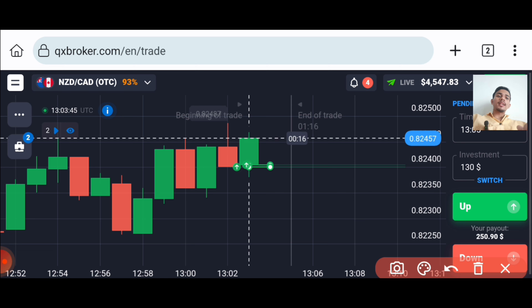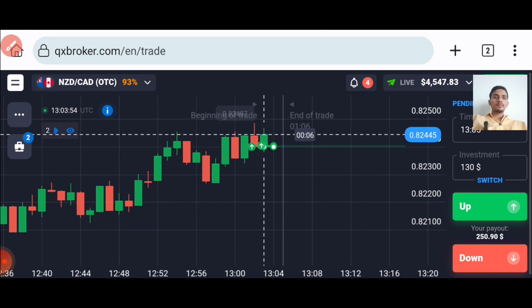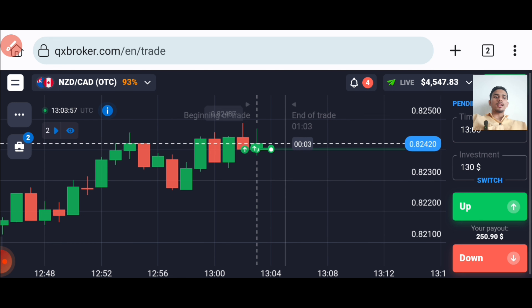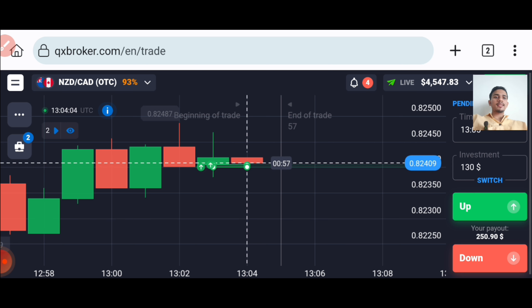So let's wait here. Buyers are only coming. You can see that at last both trades are winning trades.